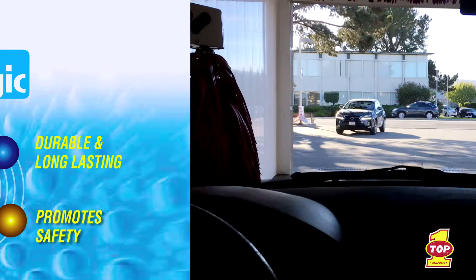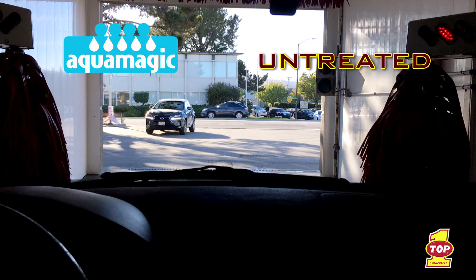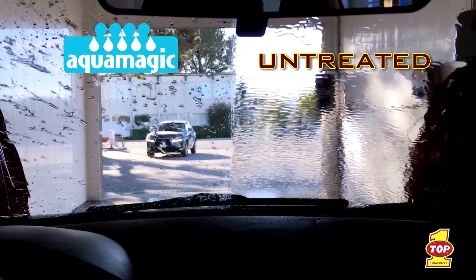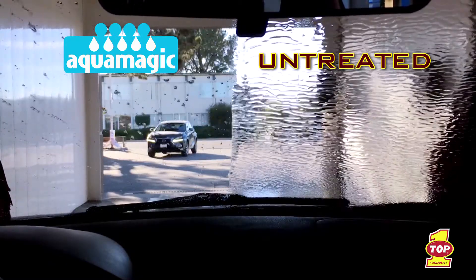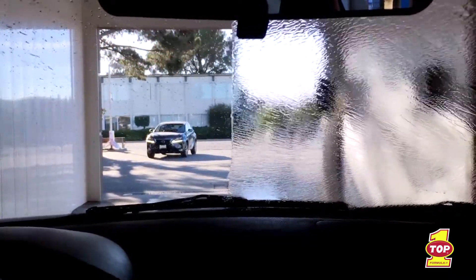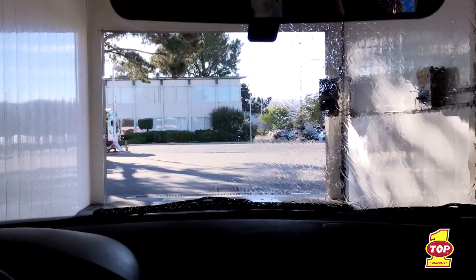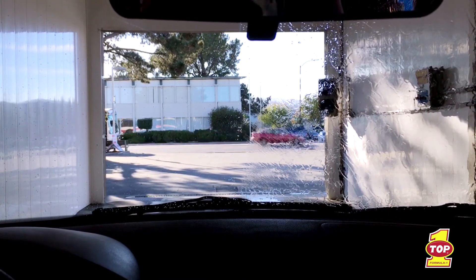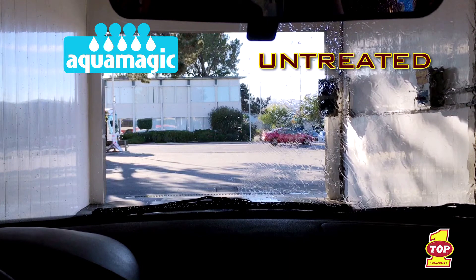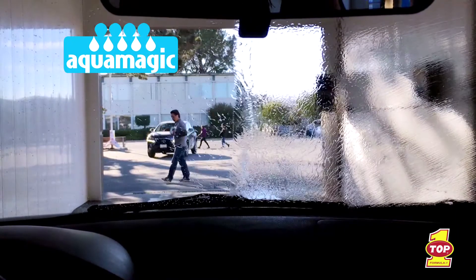Promote Safety — in order to best demonstrate AquaMagic in action, we took a windshield and coated the driver's side with AquaMagic and left the passenger side untreated. Then we took the vehicle through a car wash to show the dramatic benefits of an AquaMagic treated windshield versus an untreated windshield. As you can see, you have much better visibility when driving behind a windshield treated by AquaMagic. The water doesn't flatten or leave a vision-impairing residue, but instead beads up and rolls off to create a cleaner, safer view. Watch as the vehicles in the foreground pass by and notice the dramatic visual difference between the two sides — treated versus untreated.